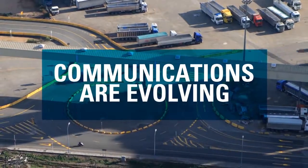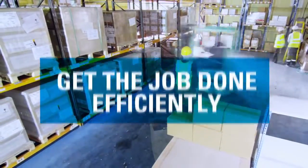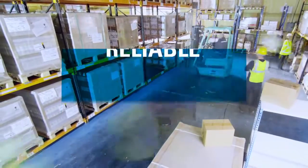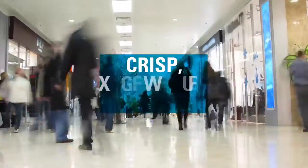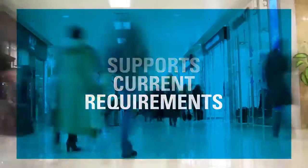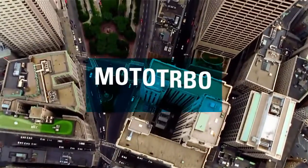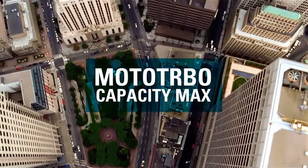The way we connect is evolving quickly. You need to coordinate your staff to get the job done efficiently, and a simple voice connection is no longer sufficient. You need a reliable way to stay in control — a system with crisp, responsive performance that supports your current requirements and can evolve to meet your future needs. Meet Moto Turbo Capacity Max, the next generation of DMR trunking.